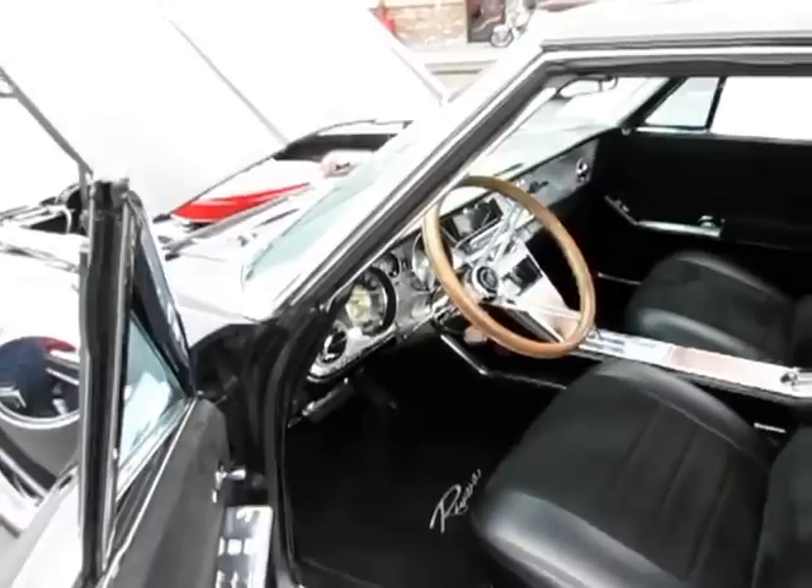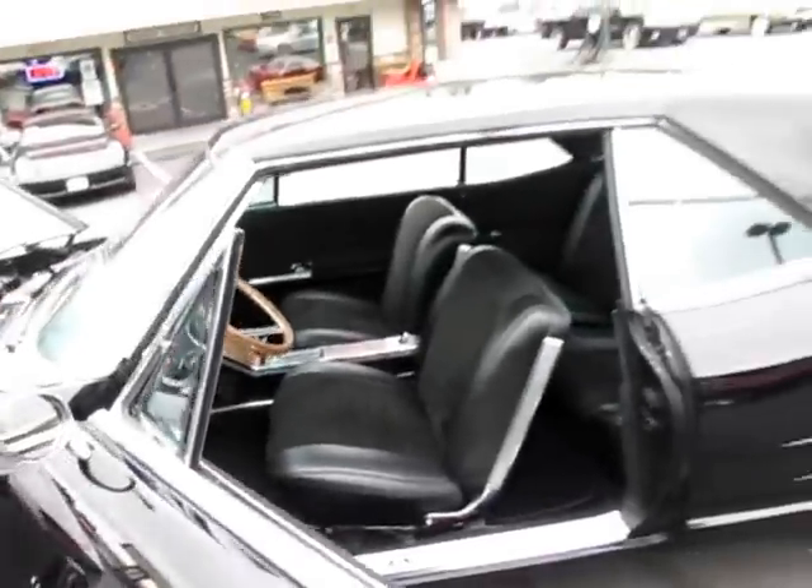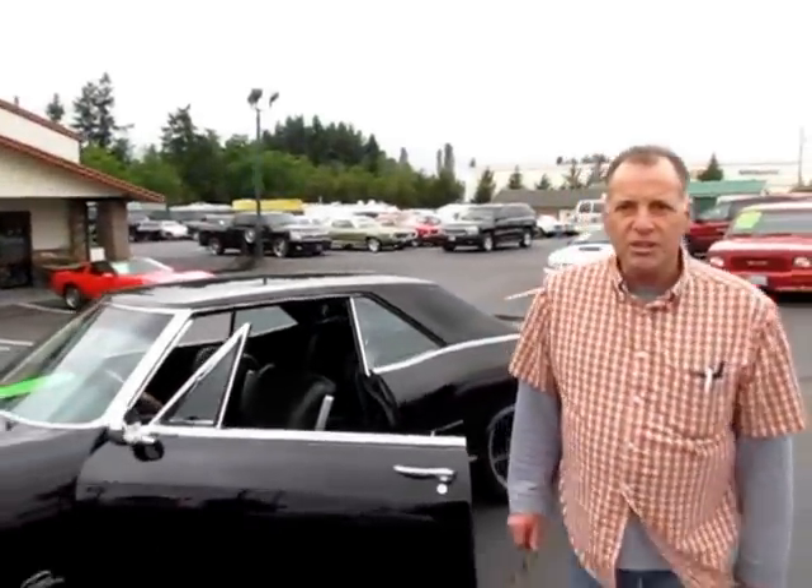And this car's got navigation and all the electronic goodies you could possibly want. Next, we're going to take you for a drive.